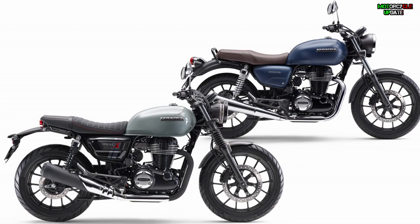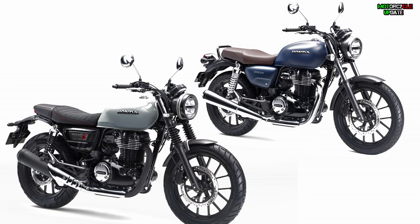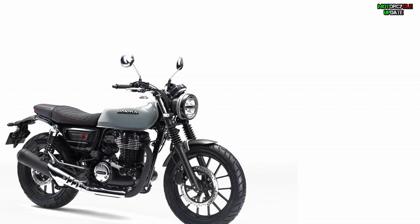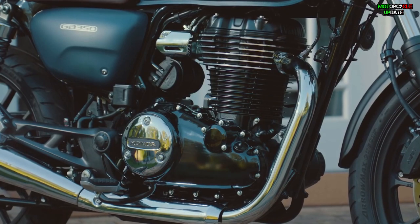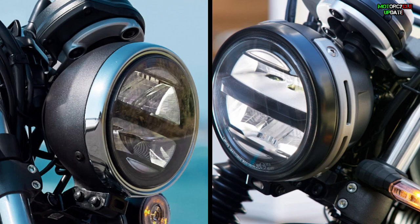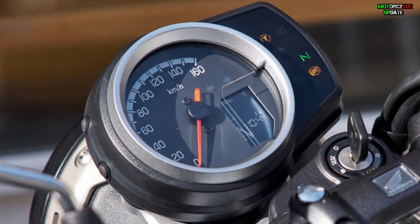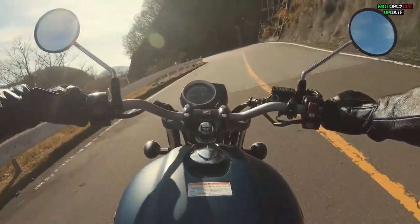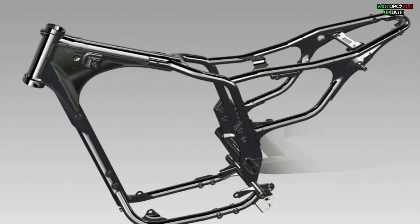Both the GB350 and GB350S follow Honda's retro styling and are equipped with an array of modern features. Similar to the features found in the CB350RS, the Honda GB350 range comes equipped with a full LED lighting system, a combination digital and analog instrument cluster, HSTC (Honda Selectable Torque Control), and ABS, built around a semi-double cradle frame.